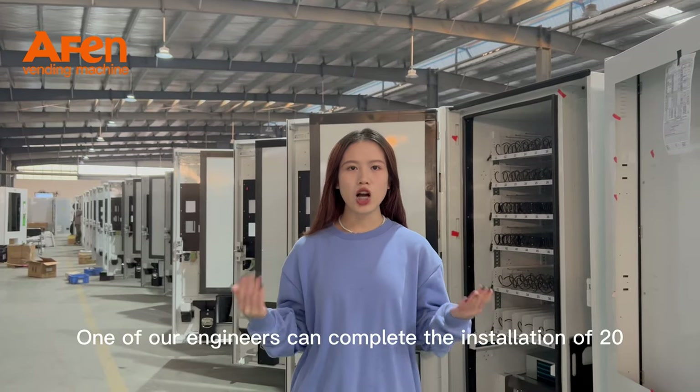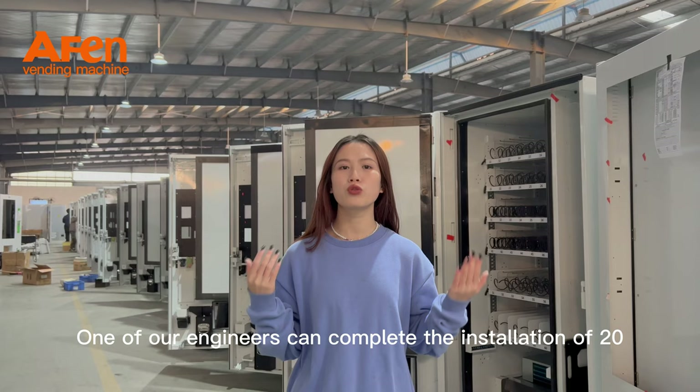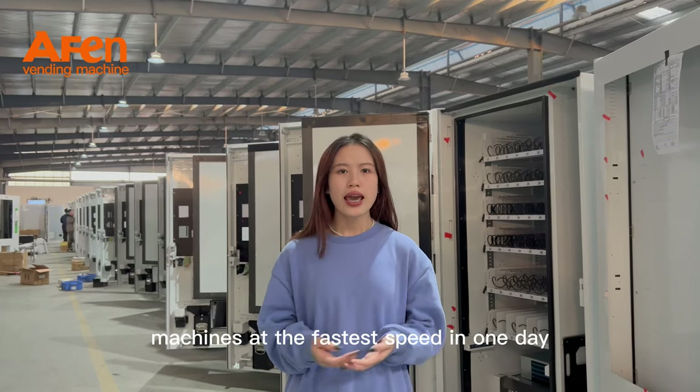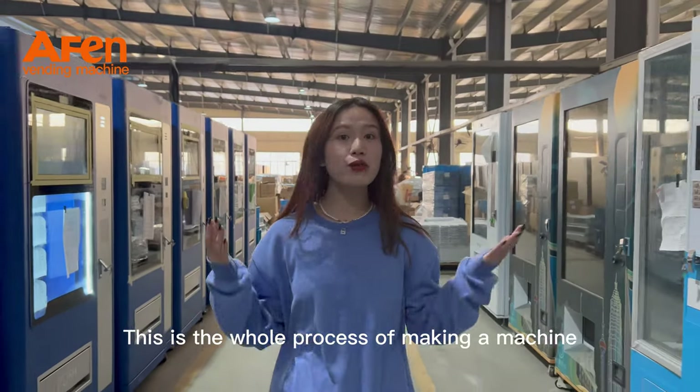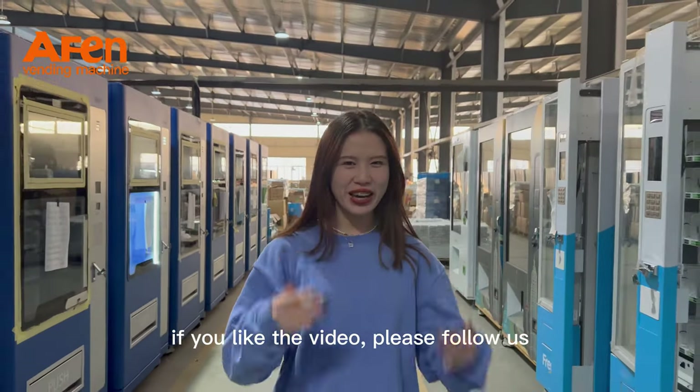One of our engineers can complete the installation of 20 machines at the fastest speed in one day. This is the whole process of making a machine. If you like the video, please follow us.